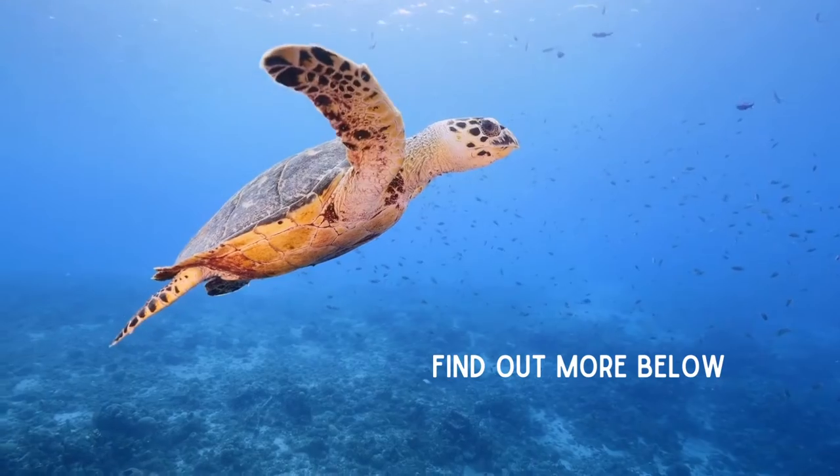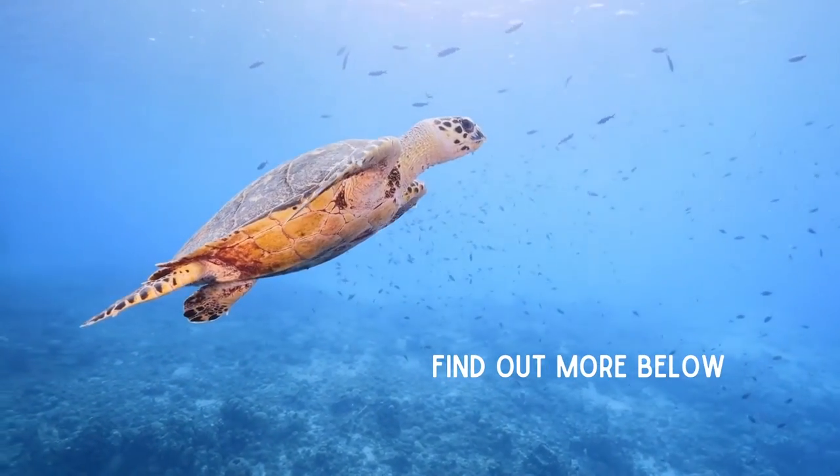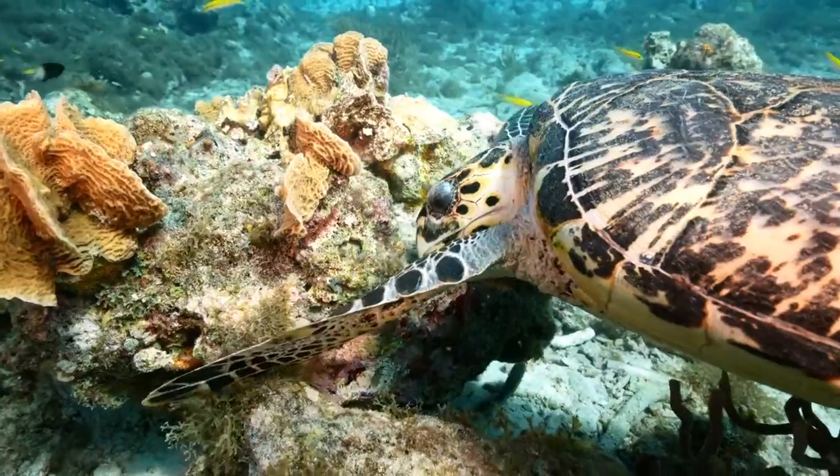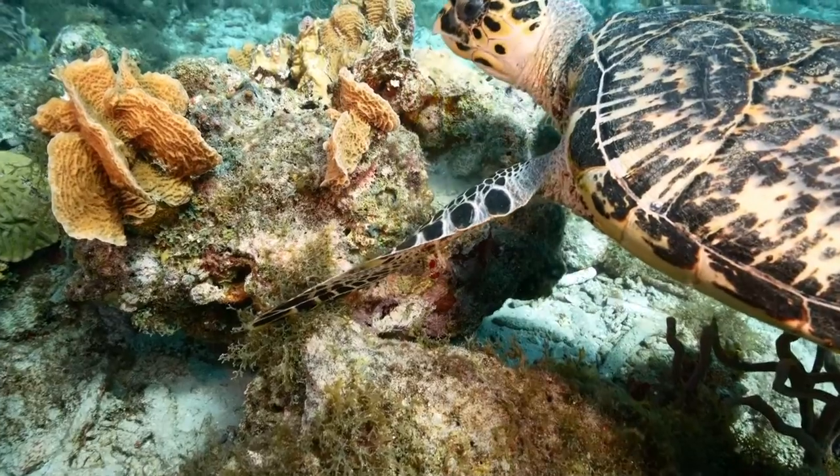Sea Turtles, a non-profit, has a campaign called Too Rare to Wear, which helps to educate individuals about the tortoise shell trade. Check out more information down below. I hope you enjoyed learning about this unique species.